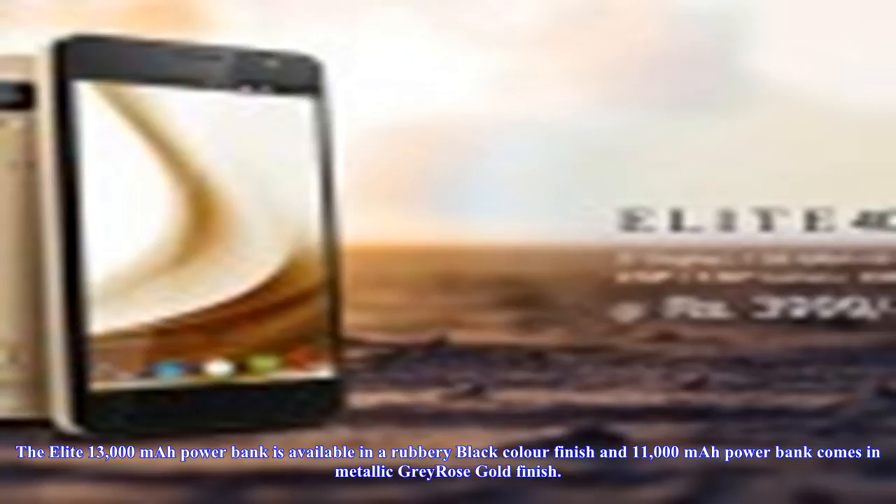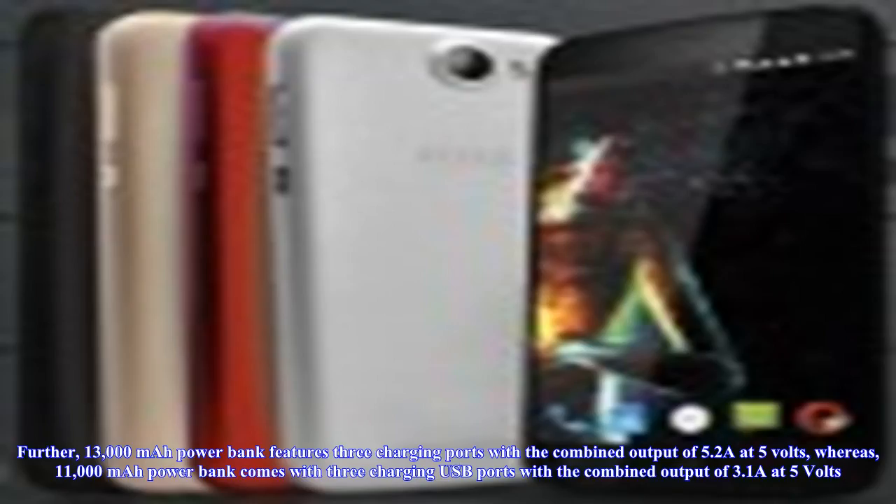The 13,000 milliamp hours power bank features 3 charging ports with a combined output of 5.2A at 5 volts, whereas the 11,000 milliamp hours power bank comes with 3 charging USB ports with a combined output of 3.1A at 5 volts.